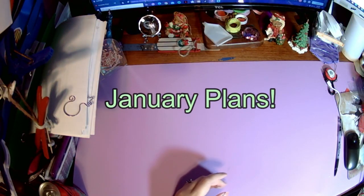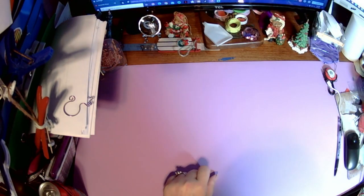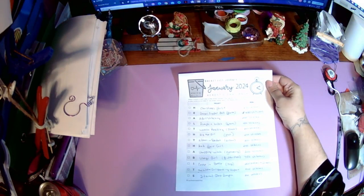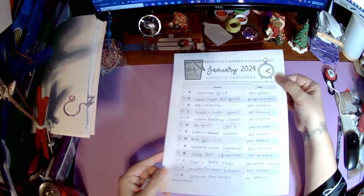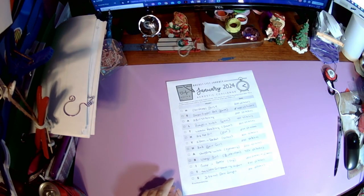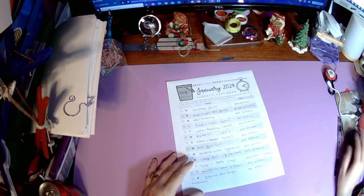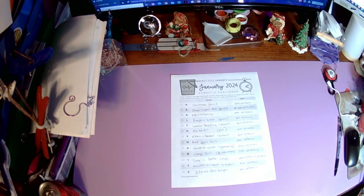So that's it for my December stitching. Now I'm going to show you my January plans — today is January the first. I'm starting three or four challenges. Some are my January acrostic challenge; the words for January are 'healthy habits.' I chose 13 projects, and I'm going to show you them in the correct order.